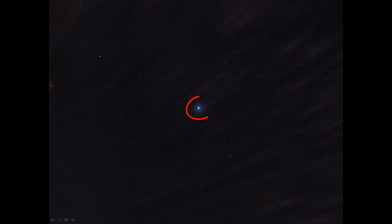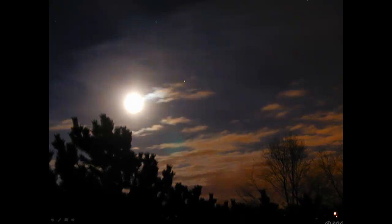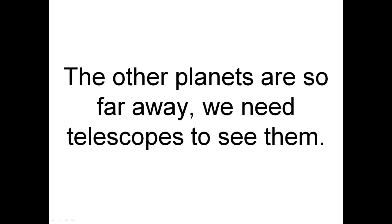Jupiter is very bright and a little bluish. Saturn is a little dimmer. Here are the Moon and Saturn together. Here is Saturn. The other planets are so far away we need telescopes to see them.